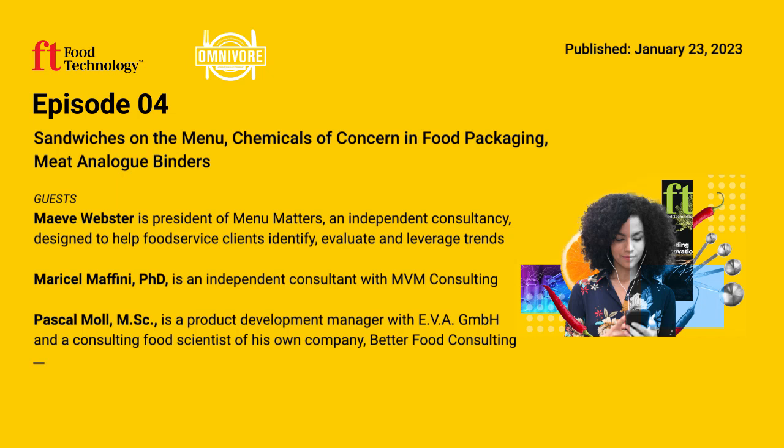Meat analogs need binding agents to hold their ingredients together. In animal meats, proteins do that job. Pascal Moll and his colleagues at the University of Hohenheim's Institute of Food Science and Biotechnology wanted to find a novel, clean-label binding agent. Their new study zeroes in on how stickiness is influenced by different ratios of proteins and carbohydrates in the form of pea proteins and apple pectin. Food Technology's Emily Little recently spoke with Moll about his research and the importance of a good binding agent.